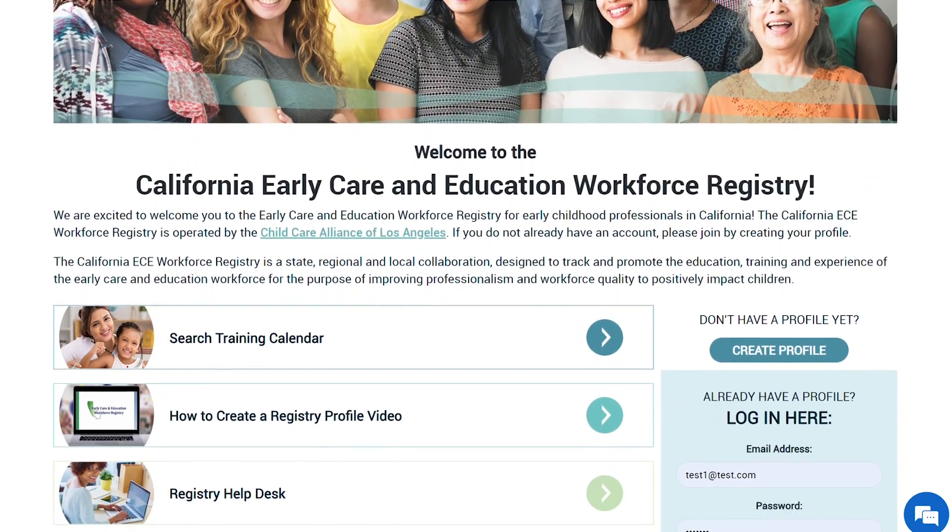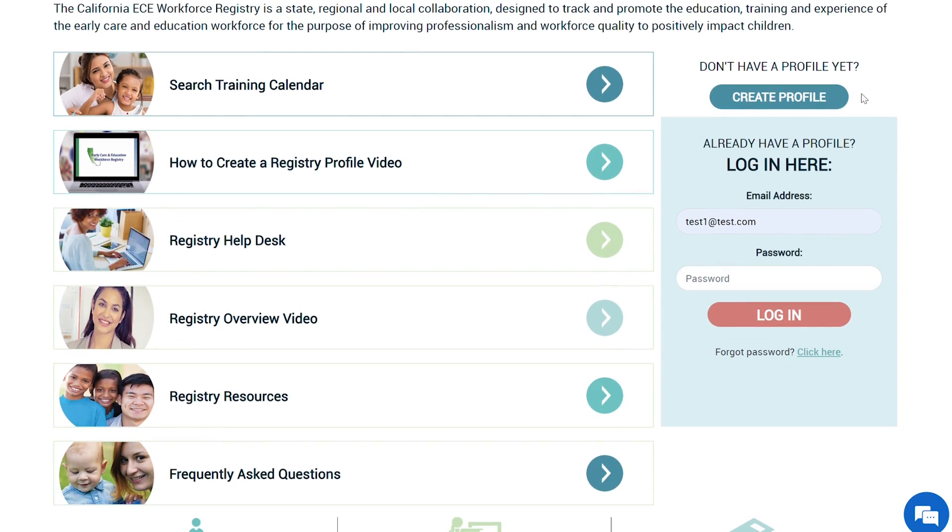First, if you have ever created a registry profile, don't create another one because you will not be able to access past trainings, employment and education records.